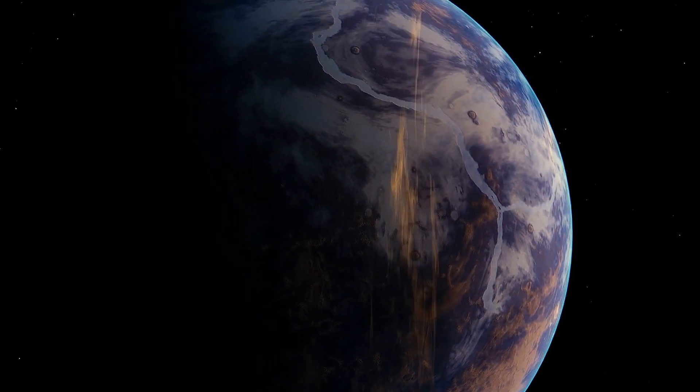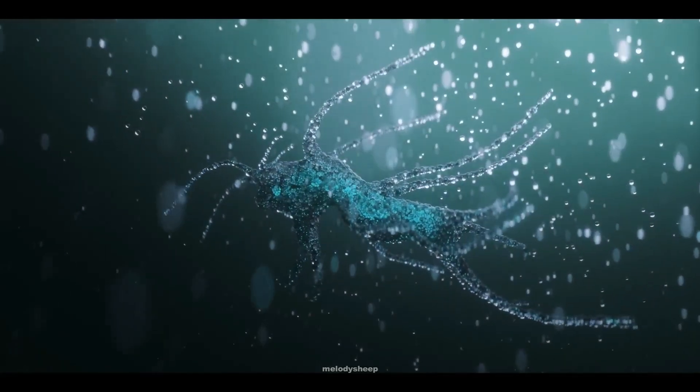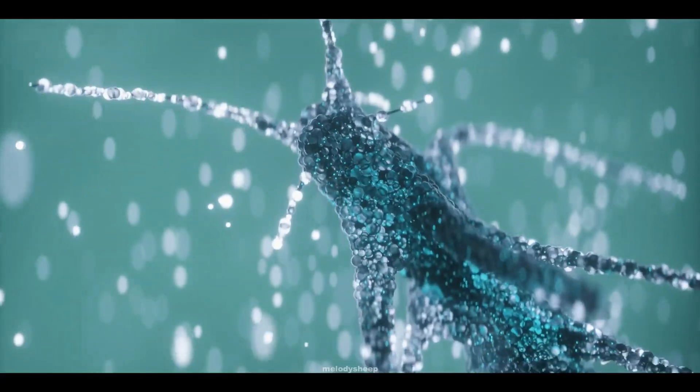Could Kepler-62f harbor life? Scientists are exploring this question, and the potential for liquid water makes it an exciting target for future observations. Imagine what kind of life forms could be thriving on this distant exoplanet.